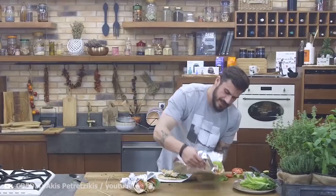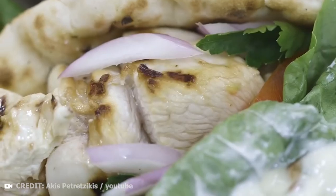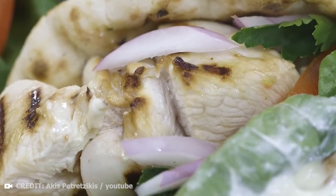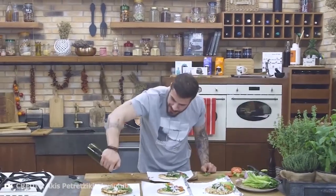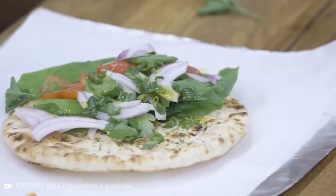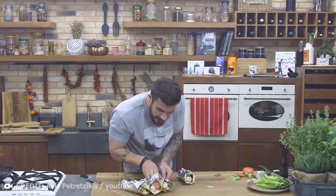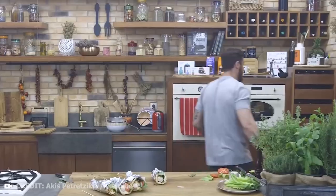Souvlaki is traditionally served with pita bread and consumed with tzatziki or Greek salad and often with fries. You can even eat souvlaki during a sightseeing walk. Variations are common where meat cubes, lettuce, vegetables and french fries are loaded into pita bread and the whole thing is poured with tzatziki — this is souvlaki in pita, not the well-known gyros.